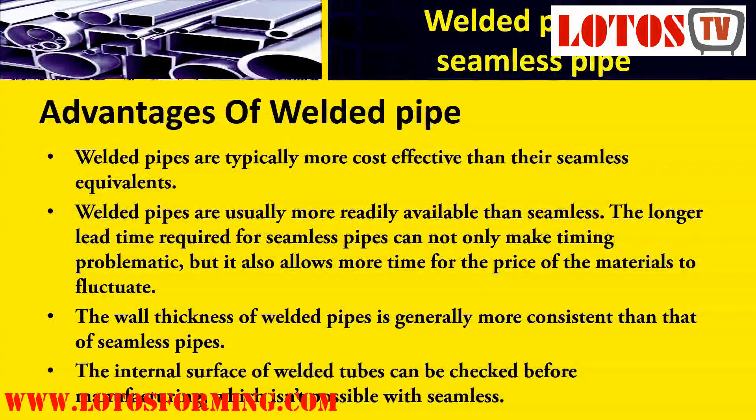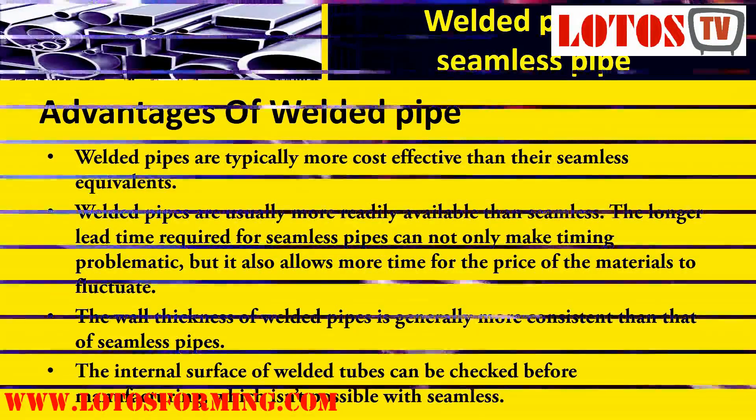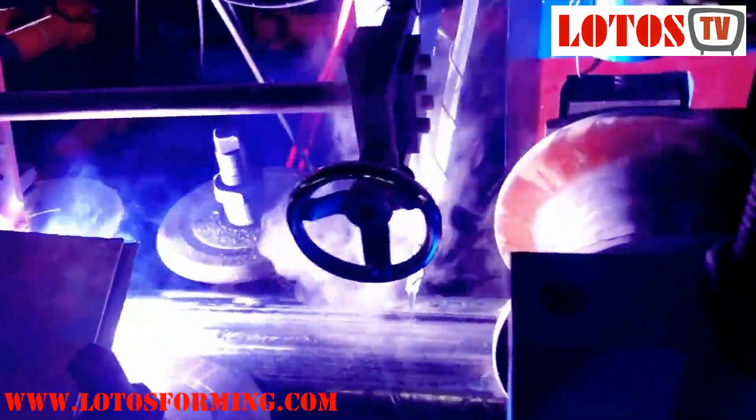Welded pipes are typically more cost effective than their seamless equivalents and are usually more readily available. The longer lead time required for seamless pipes can not only make timing problematic, but it also allows more time for the price of materials to fluctuate. The wall thickness of welded pipes is generally more consistent than that of seamless pipes.